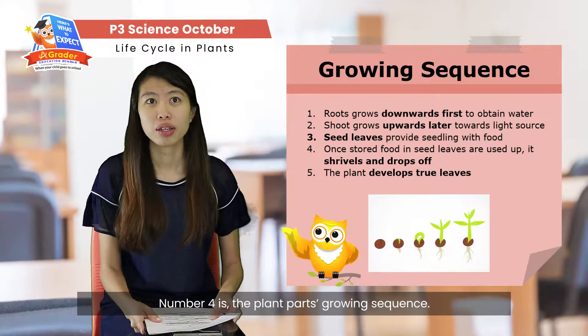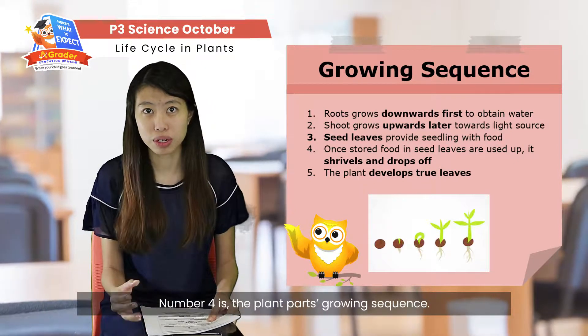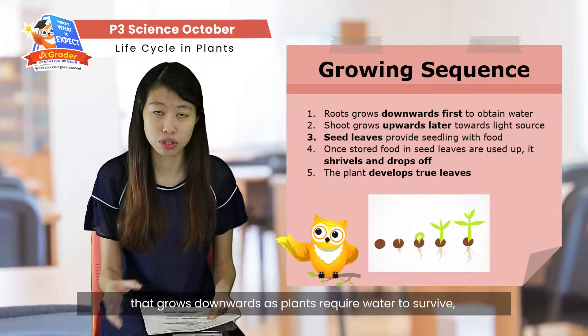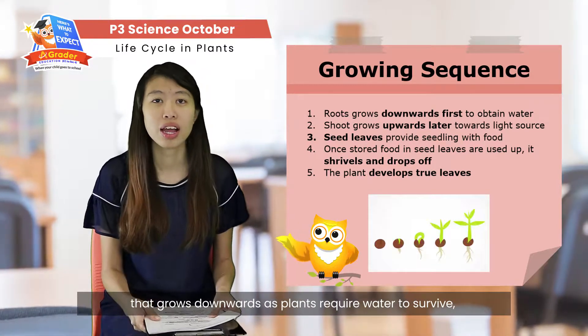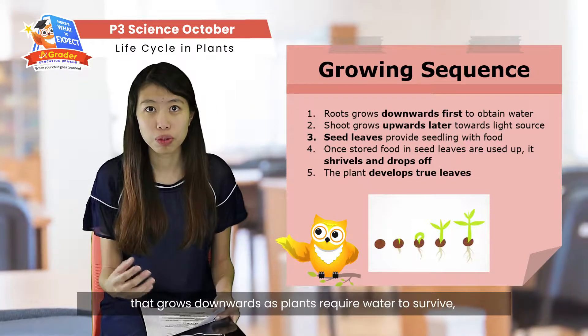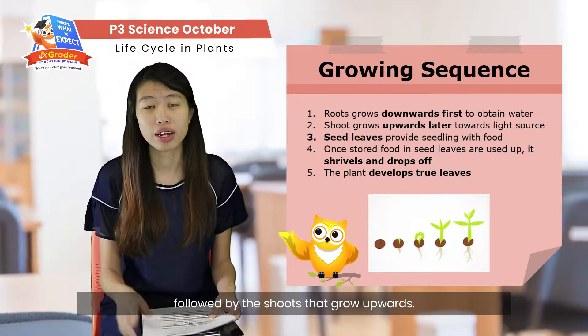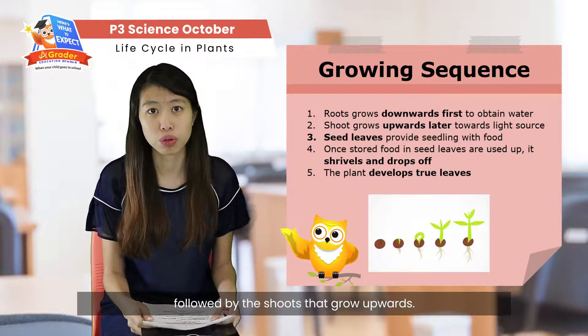Number four is the plant's parts growing sequence. The first part that grows out of the plant is the roots, which grow downwards. Since plants require water to survive, that's why they grow roots first. The next part to grow will be the shoots, which grow upwards.